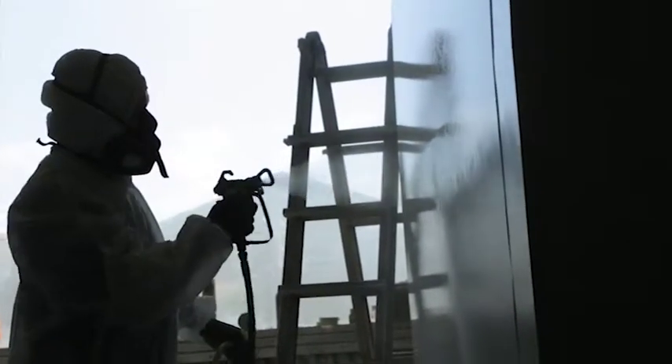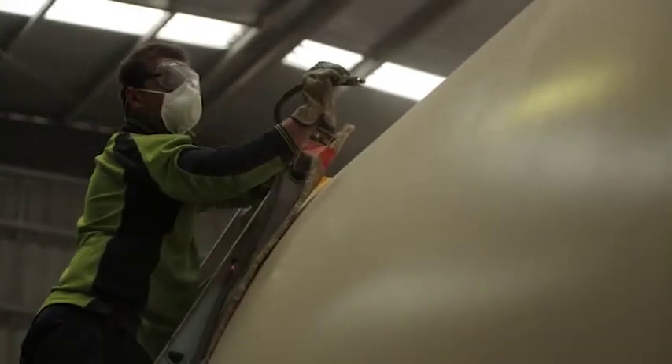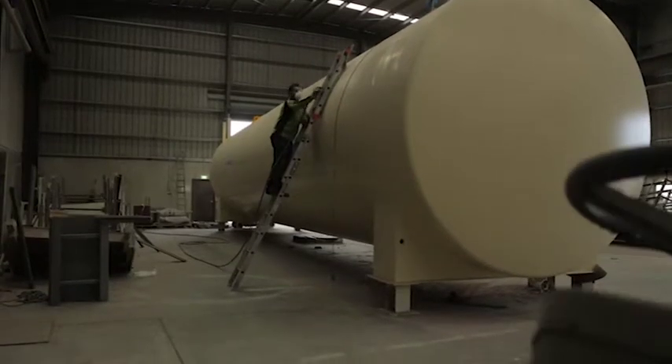We've put a lot of work into the durability of the final coat processing of our tanks so that we know that we can offer a client something that is robust and can last the test of time.